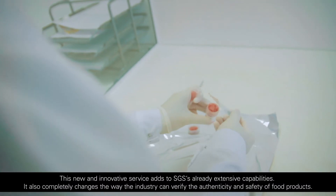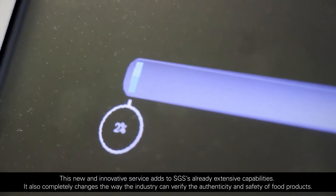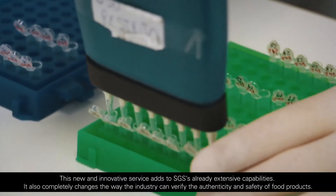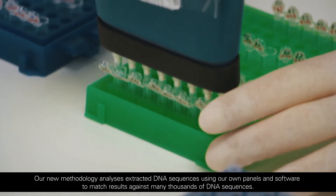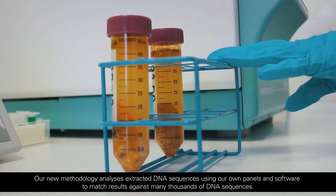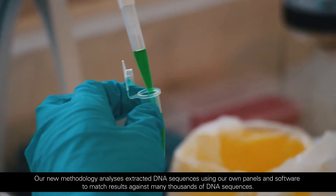This new and innovative service adds to SGS's already extensive capabilities. It also completely changes the way the industry can verify the authenticity and safety of food products. Our new methodology analyzes extracted DNA sequences using our own panels and software to match results against many thousands of DNA sequences.